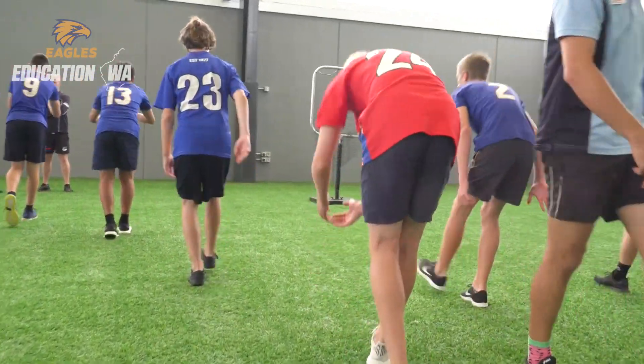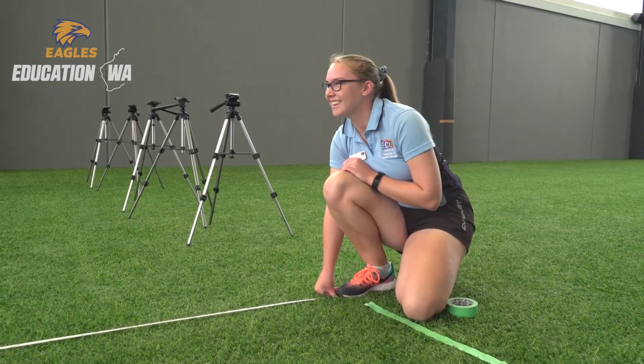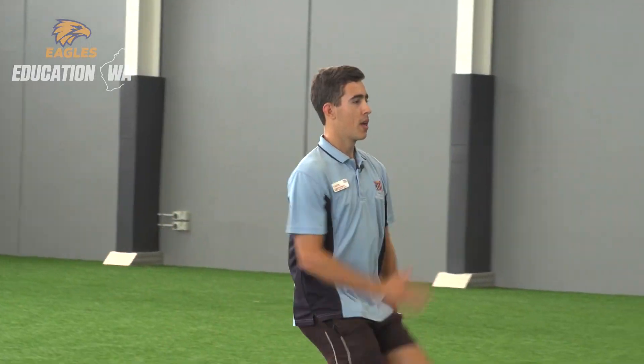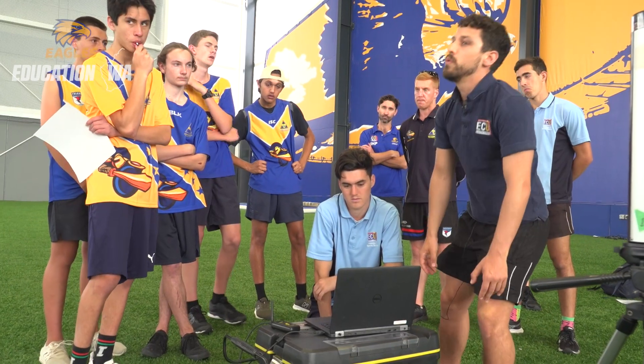The partnership that we have with ECU and West Coast Eagles is able to provide students at ECU an opportunity to develop skills in the area that they're pretty passionate about, but it also enables us to meet some of our school objectives.